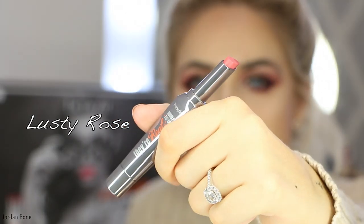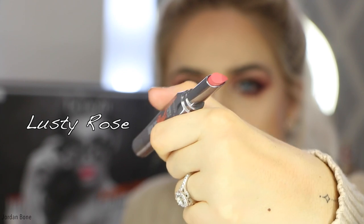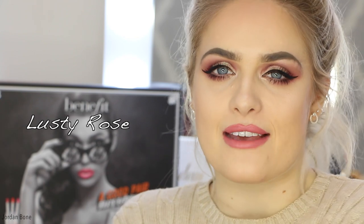Next up is Lusty Rose. Now this looks quite similar to Nude Scandal but it's slightly darker. And this is Lusty Rose — again it feels really similar in texture, I think they all will. I feel they instantly make your lips look a little more plump because of that slightly darker edge.